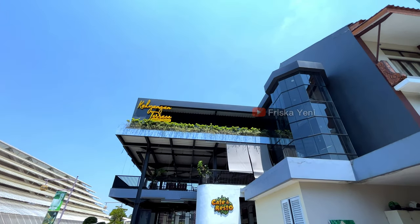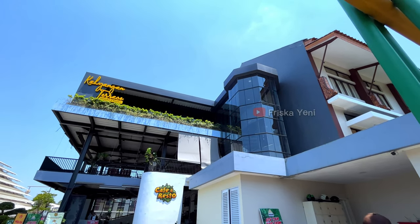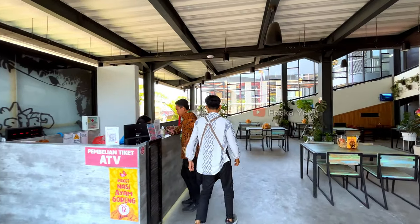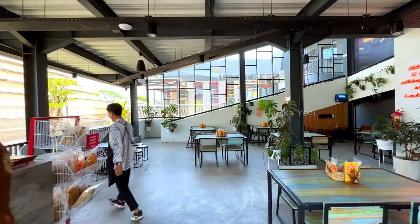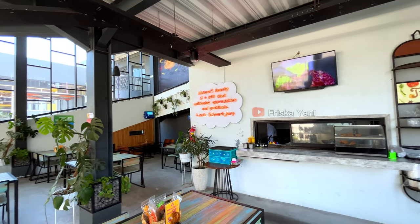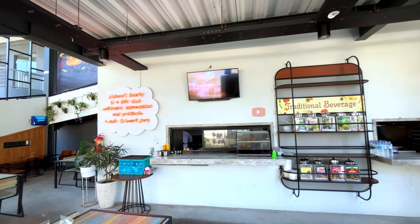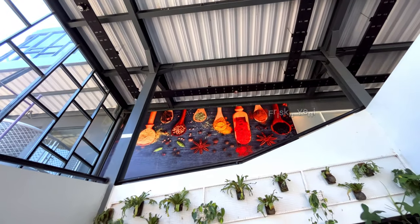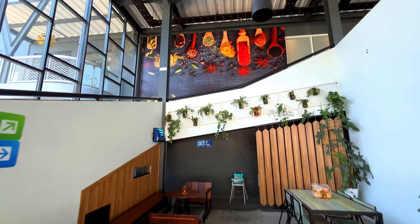Buat kalian yang mau makan berat bisa mampir ke restonya, nama restonya adalah Kayangan Teras. Lokasinya berada di area depan sebelum kita masuk ke area wisatanya. Tempatnya indoor dan nyaman, pokoknya cocok buat tempat makan bersama keluarga. Makanan yang disajikan di sini adalah menu makanan tradisional dan juga western, dan untuk harganya sendiri juga masih terjangkau. Kalian bisa pause video ini untuk detail harga menunya.